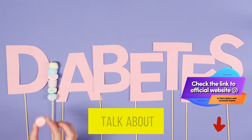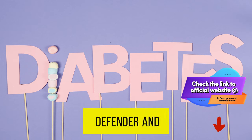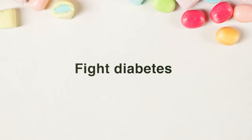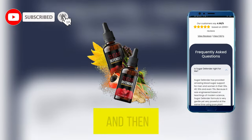But let's talk about results. For just $69, you can grab yourself a bottle of Sugar Defender and experience the potential benefits firsthand. And let me tell you, the results speak for themselves. From personal experience, I can tell you that Sugar Defender delivers on its promises, and then some.